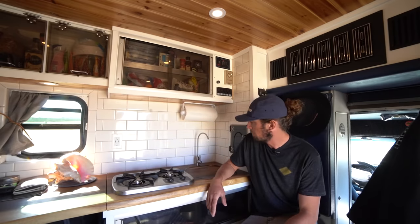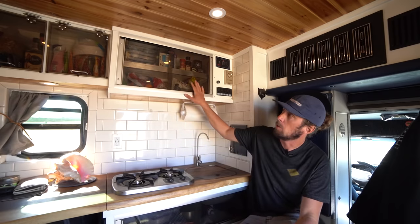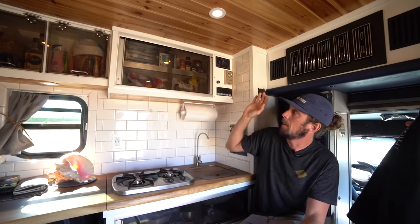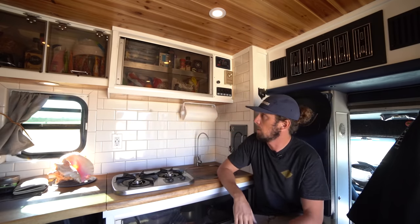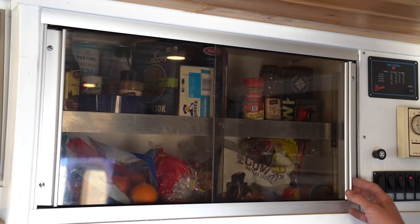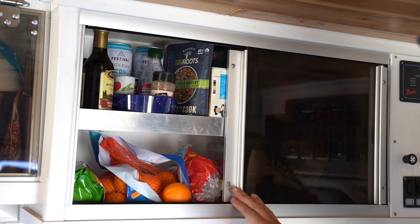This is my food prep area — my sink, cooktop, and all my storage for food and everything, as well as the switches for the lights. These cabinets actually came with the ambulance. I just repurposed them and made them a little more homey and less medical, but they work really well — everything slides clean, stays closed.